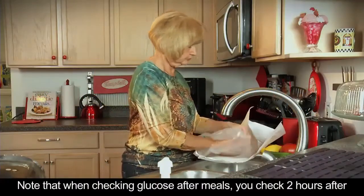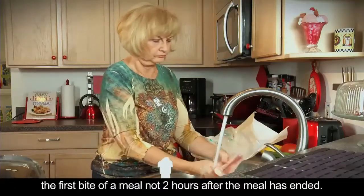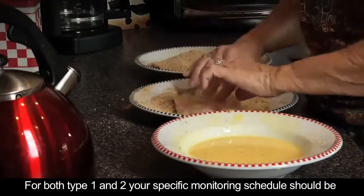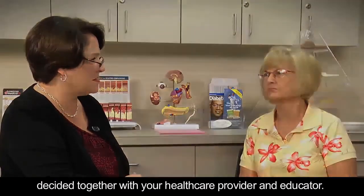Note that when checking glucose after meals, you check two hours after the first bite of a meal, not two hours after the meal ended. And remember, for both type 1 and type 2, your specific monitoring schedule should be decided together with your health care provider and diabetes educator.